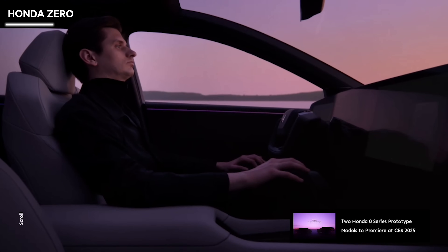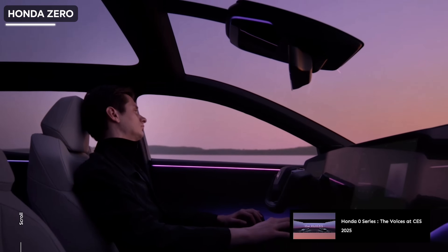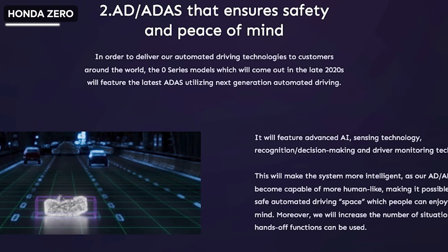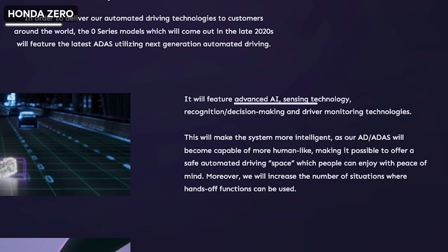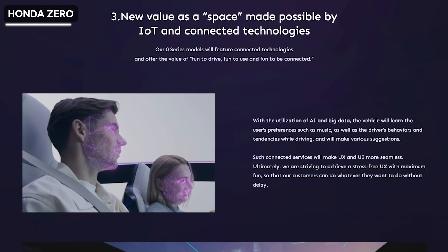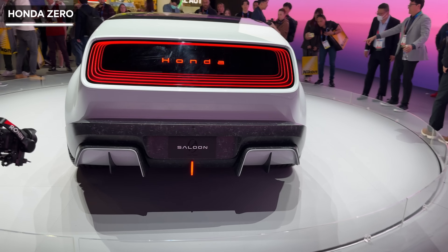Honda says they're going back to zero to redefine cars and make them thin, light and wise. I also like the front of the SUV version — the design looks unique for sure. At the sides, it looks like something you'd find in a space movie, and this one follows the trend with unique rear lights. The car will be self-driving, using ADAS — Advanced Driver Assistance Systems — with AI sensing technology and recognition and decision-making driver monitoring. From the teasers, the car will learn how you drive and adapt its driving style accordingly. These cars are said to launch in 2026.